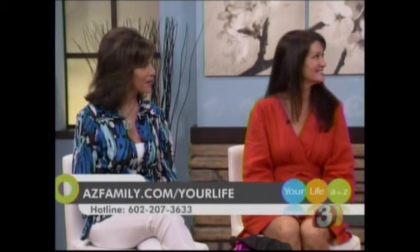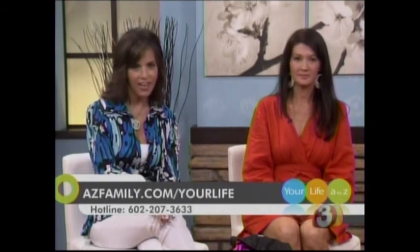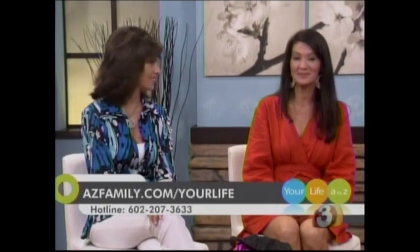Everybody looks fantastic, really cute looks. You can customize anything that you might have — go to your closet and find something that brings back great memories and maybe make it into a bathing suit. Absolutely. Thanks, Robin, for showing those off. Thank you for having me. Thanks again to all of our models. If you want more, it's Vin-T bikini — V-I-N hyphen T bikini. You can go to our website, azfamily.com forward slash your life, or call our hotline to get in touch with Robin. They make great gifts.